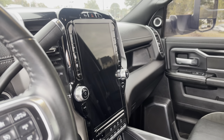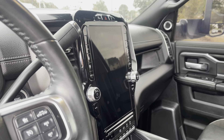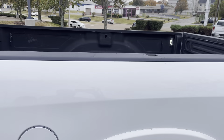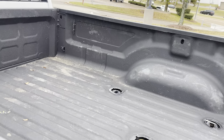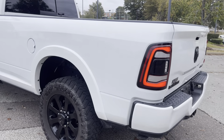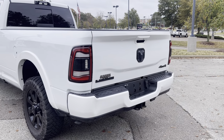Check this out — power running boards. This is the Laramie package, folks, so it's got power seats, driver and passenger. Look at the size of that screen! That right there has got a backup camera, dual climate control, heated and ventilated seats, heated steering wheel. Holy smoke, is this a nice one.